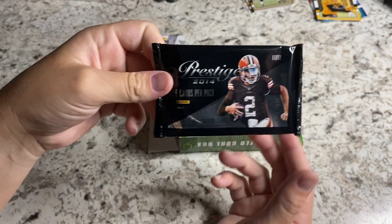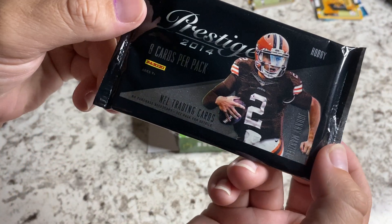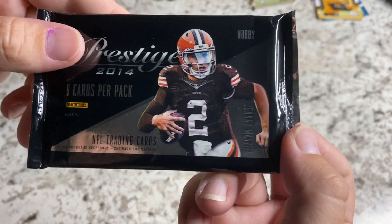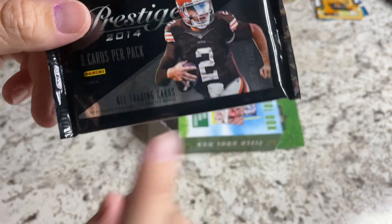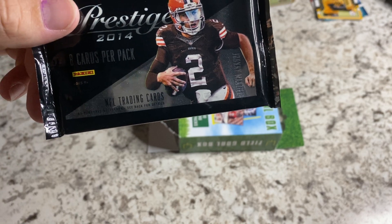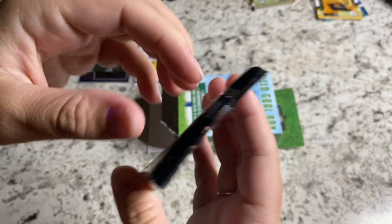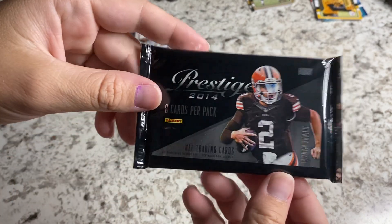This is that last pack in there. It's a 2014 Prestige Hobby Pack — that's a great looking pack. There are eight cards. Before you crack that open, just for pure curiosity — is Johnny Football in the Canadian Football League? No, Johnny Football, I believe, is out of football at the moment. I don't know that there's a way back in. I think Johnny has actually said that himself. I think that might be good for his health.